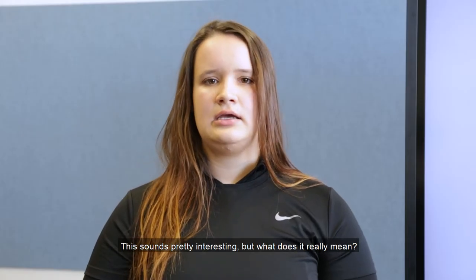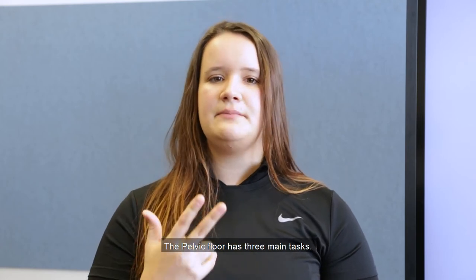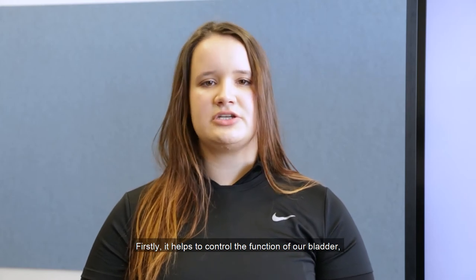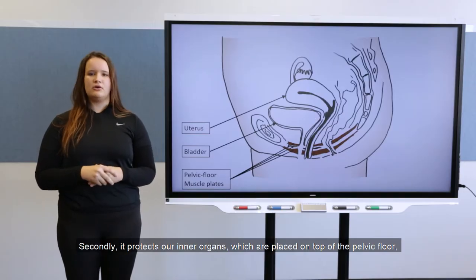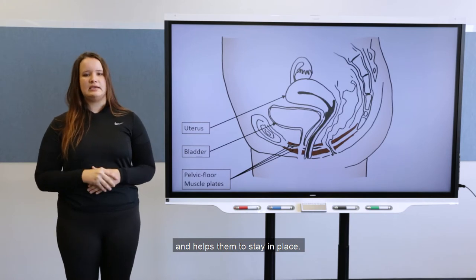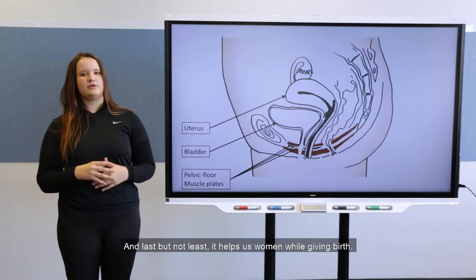This sounds pretty interesting, but what does it really mean? The pelvic floor has three main tasks. Firstly, it helps to control the function of our bladder so we are not losing urine if we don't want to. Secondly, it protects our inner organs which are placed on top of the pelvic floor and helps them to stay in place. And last but not least, it helps us women while giving birth.